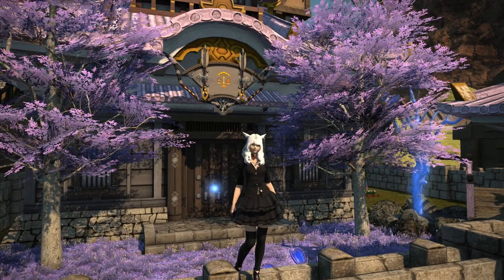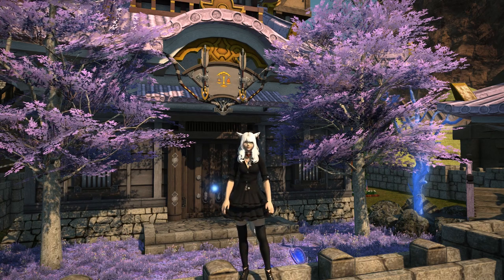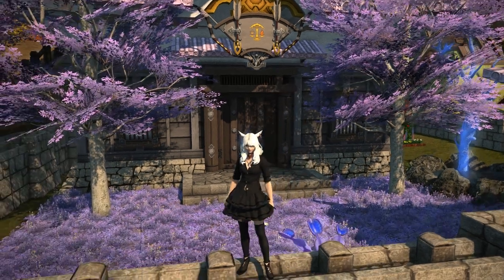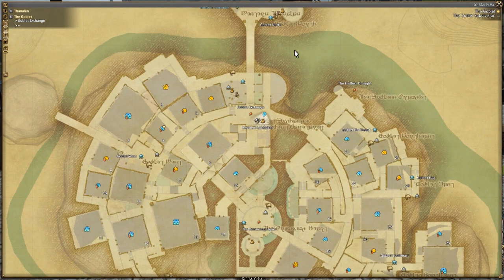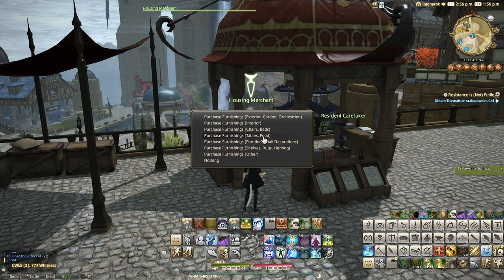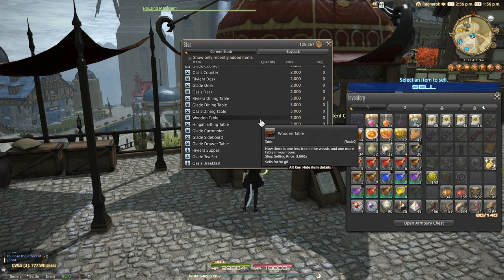Hello and welcome back to another housing video for Final Fantasy XIV with me Mione. This time we're continuing our very brief look at the limited items added in patch 5.25, and we're looking at the wooden table — yes, that's actually literally what it's called. Before you expect it to be just a normal wooden crafted table, it's actually not. This new vendor-purchasable table from housing merchant NPCs in your housing district is designed to look like a stump.